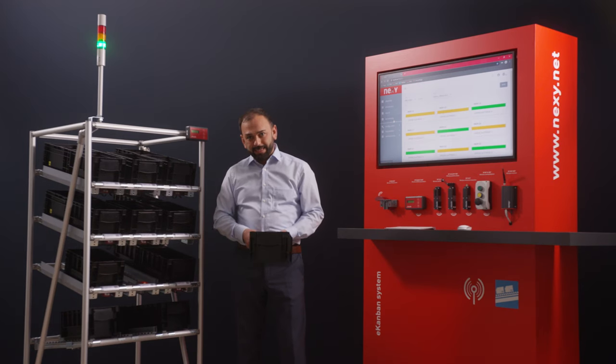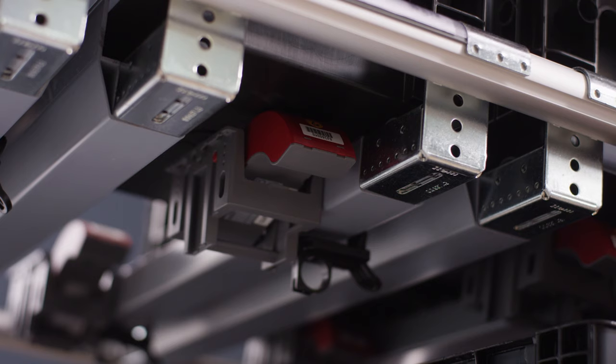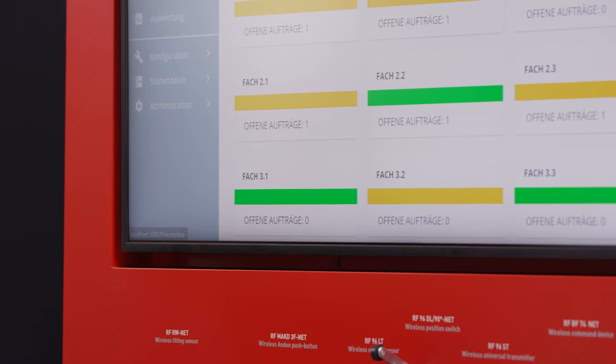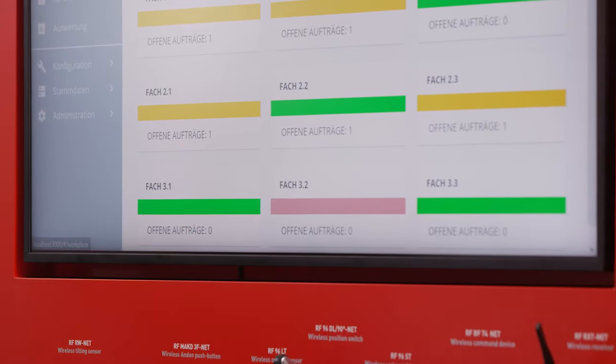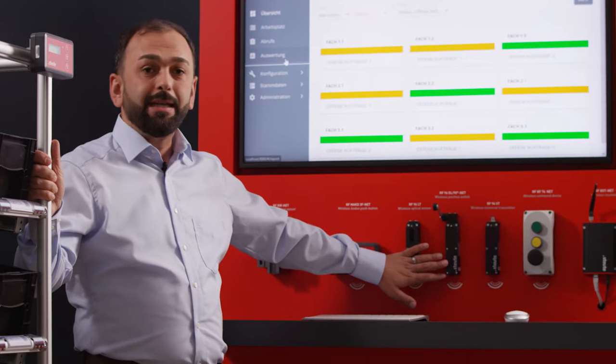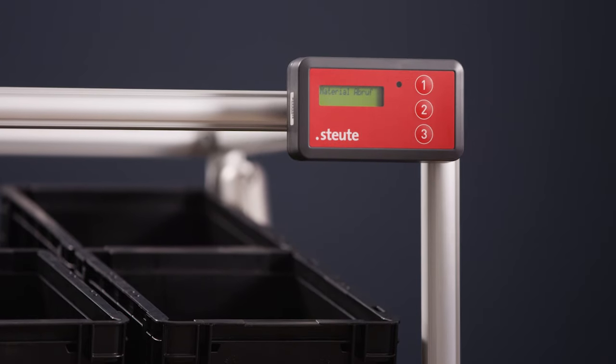When a box is removed, the shelf sensor automatically triggers an order for new materials, and the occupancy of the Kanban shelf is visualized on our Nexi display. What is special about our system is that we have the right sensor for every box size, regardless of whether the replenishment request is sent automatically or manually.